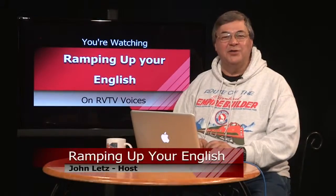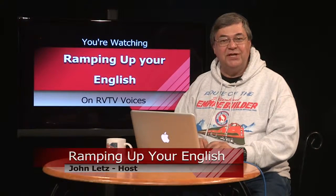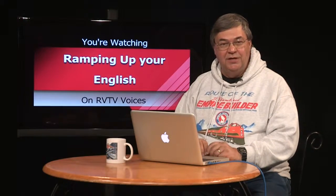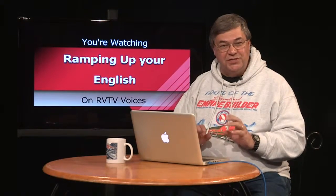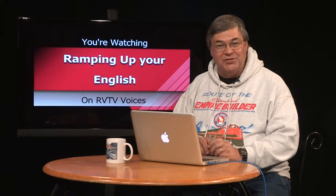Welcome back to Ramping Up Your English. This is a good time to write down how much of the preceding video clip you understood. Make an estimate — approximately what percentage of the words did you understand? Add the episode number, number seven, and the date. We'll compare with previous episodes when we return.